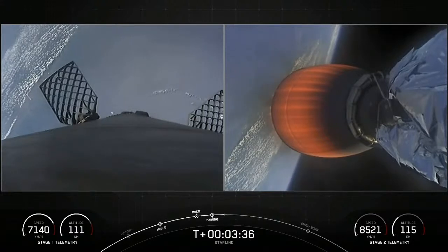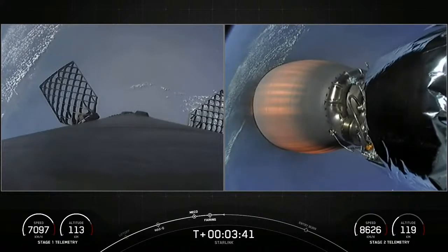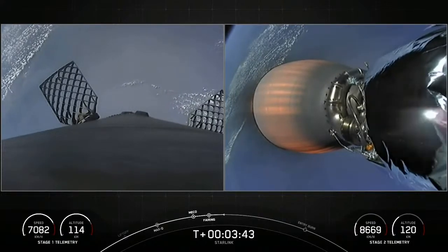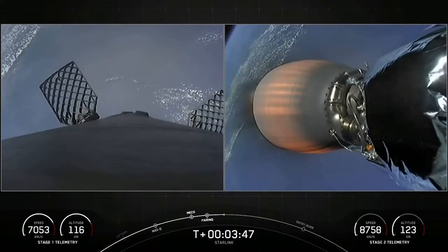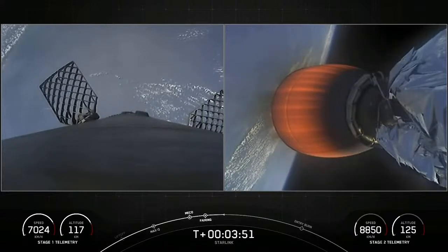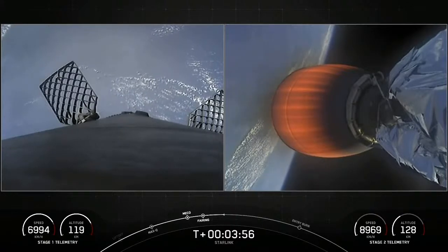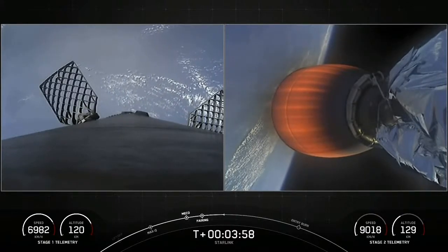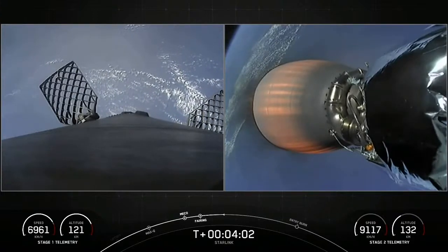First stage on the left-hand side of your screen — grid fins are fully deployed at this point. Those periodic bursts of white gas are from our attitude control system, giving small puffs of nitrogen gas to reorient the stage, getting the engines and heat shield down for upcoming events. Second stage burn continuing to look nominal.